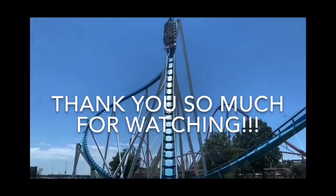Comment down below which one you prefer. Don't forget to smash the like button, subscribe for more videos in the future, and check out Theme Park Guide Productions on Instagram for more updates and content. I'll see you guys next time. Have a theme-tacular day. Bye!